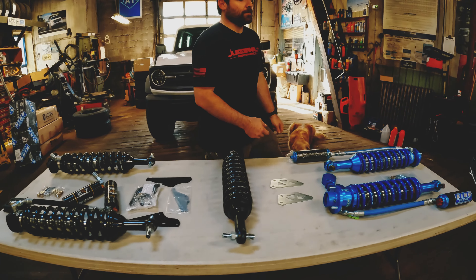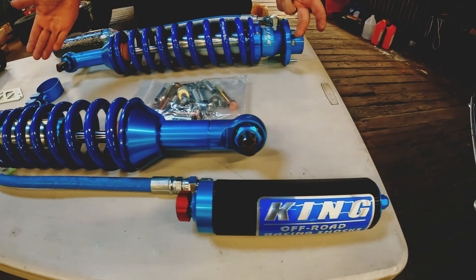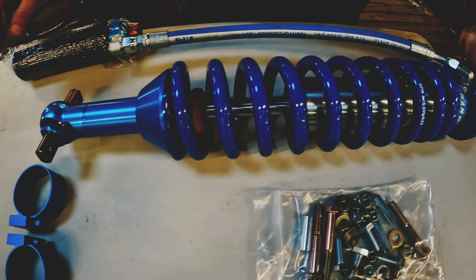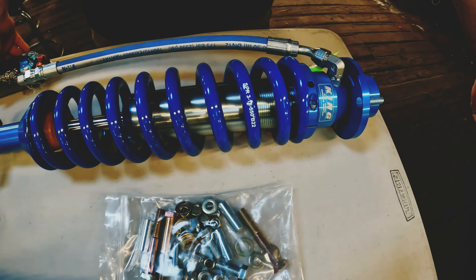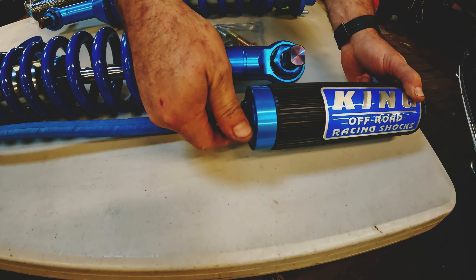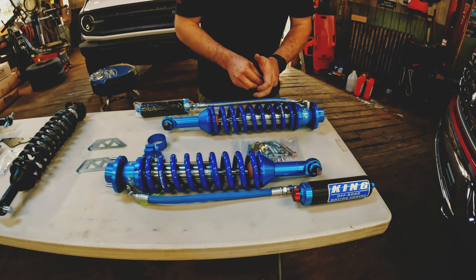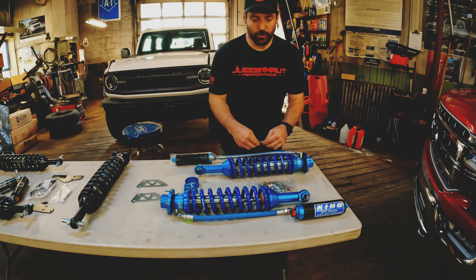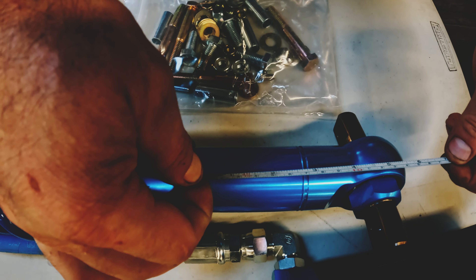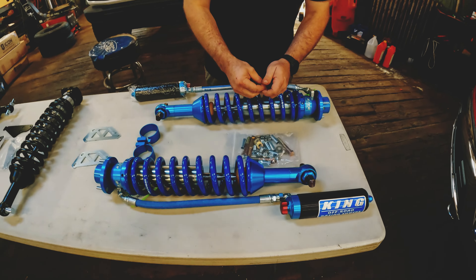Now we're going to hop down to the Kings. Obviously, the signature blue finish — top-notch everything as well. You've got finned, heat-dissipating reservoirs. The adjuster knobs are actually a little bit bigger than the Icons, a little bit easier to grab. And like I said, there's a little bit more clearance here. You'll see it's a little bit over 6 inches. So there's about an inch, a little bit over an inch even, of extra clearance for tie rods and related products.